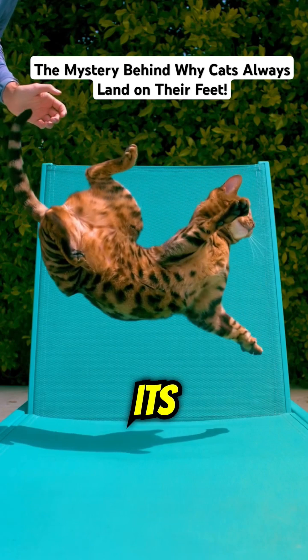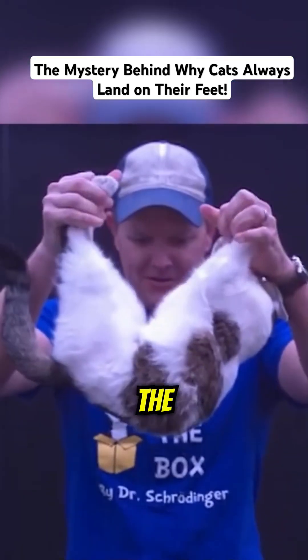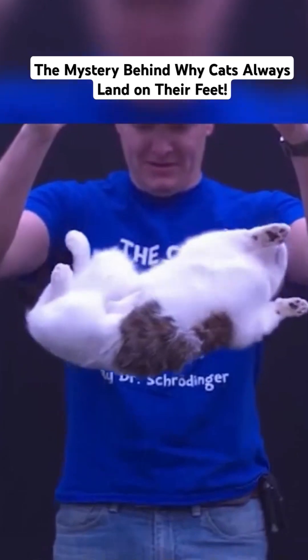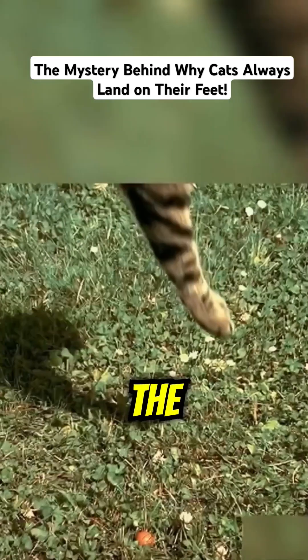When a cat falls, its body twists mid-air to adjust its position. First, the head turns to face down. Then, the spine follows, and finally, the legs extend to absorb the impact.